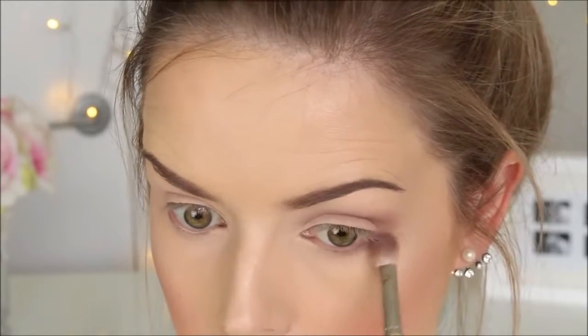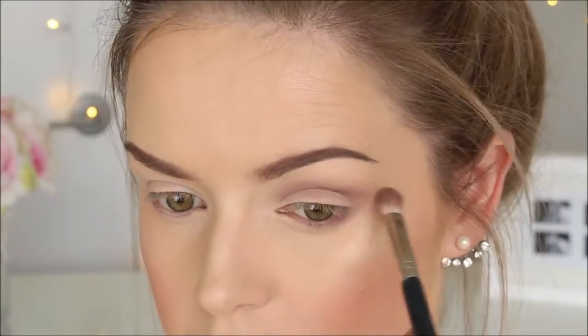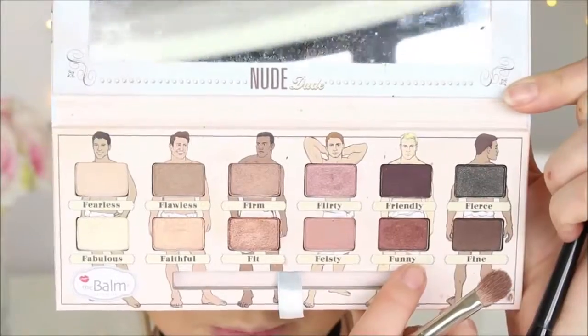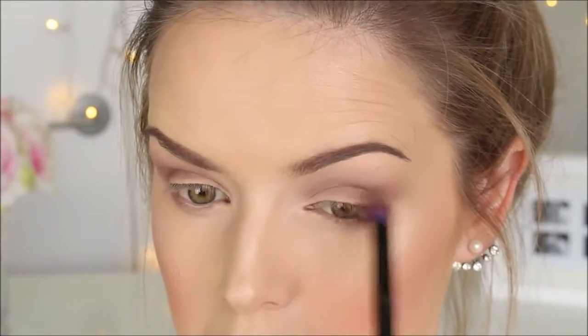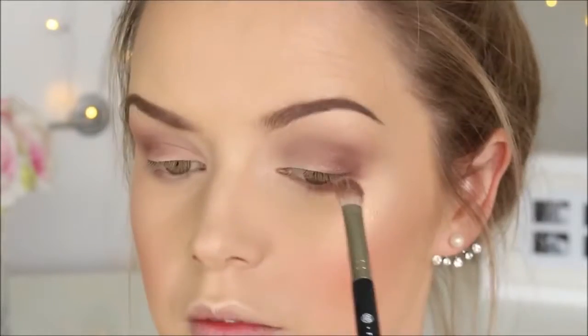Just to add some extra shading, I'm going to be taking it to the lower lash line. To add some depth to the outer corner of my eye, I'm going to be using the colour Funny — it's a really nice warm smoky brown colour from the nude palette by The Balm. I'm just patting it to the outer corner of my eye, then taking a fluffy brush and consistently blending it out so it diffuses nicely into the colour laid down earlier.